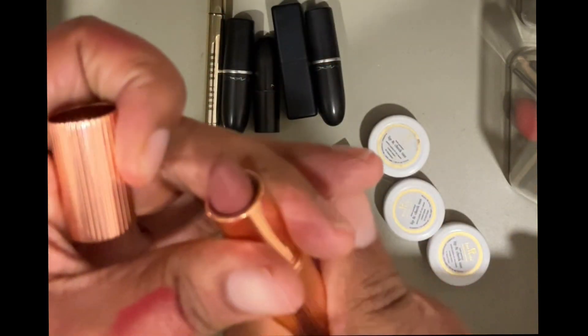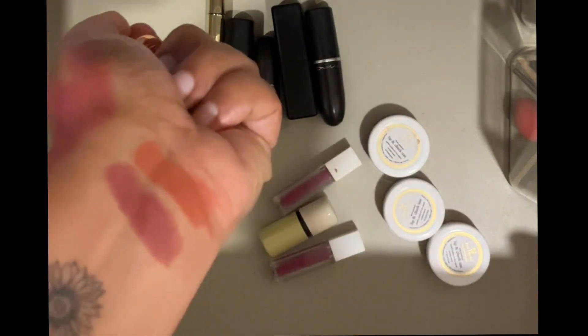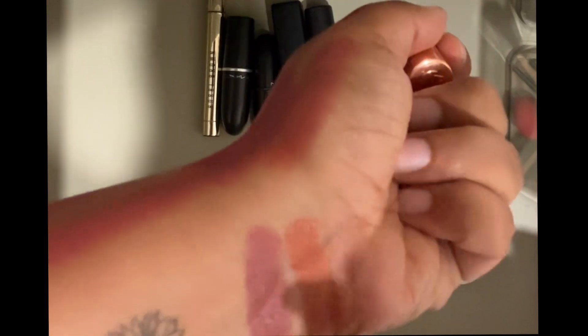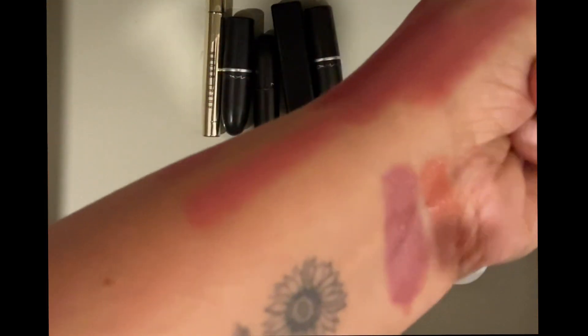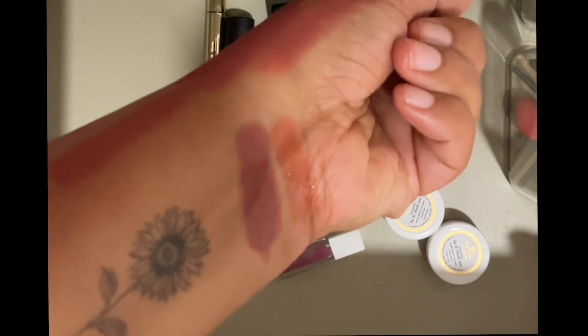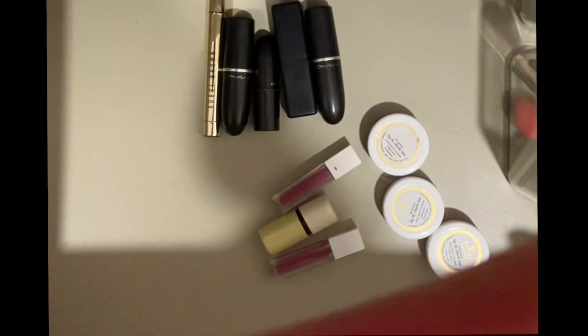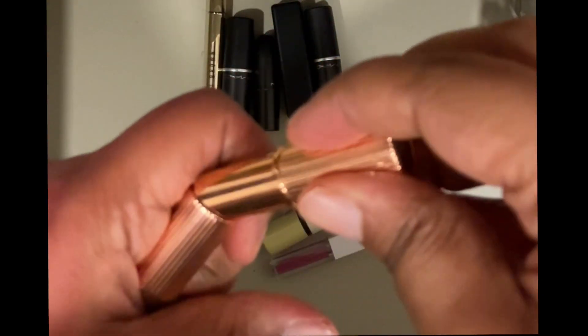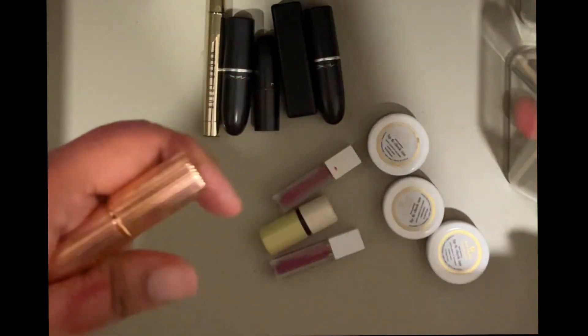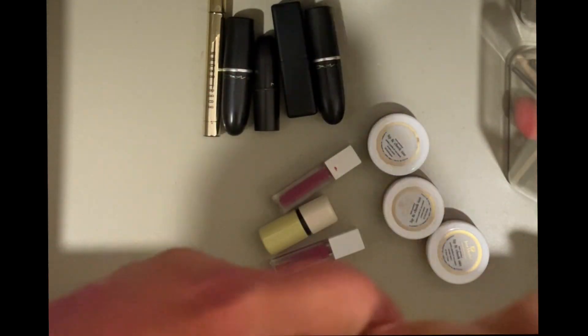Then I have the Charlotte Tilbury shade Pillow Talk Medium. This one actually works for me. You know how Pillow Talk does for most fair skin tones? Well, Pillow Talk Medium does that for my skin tone — which is like a brown NC42. Definitely keeping this. It's also a deluxe mini so there's quite a lot of product, which I'm very happy about because lipsticks literally last forever.